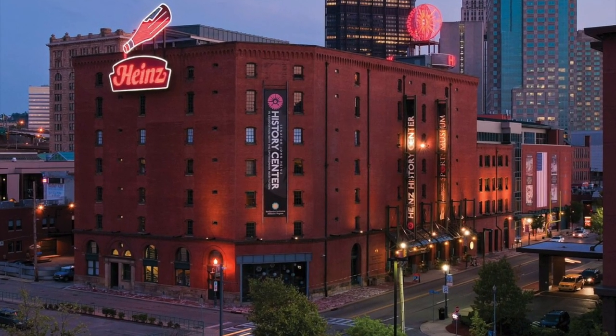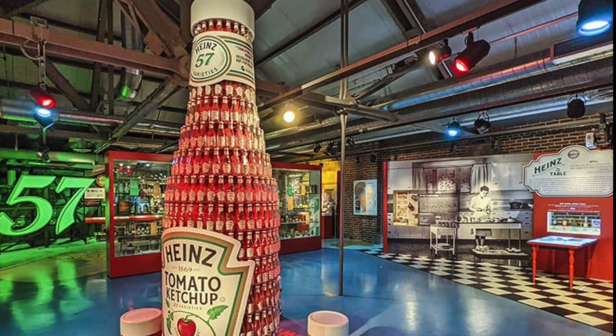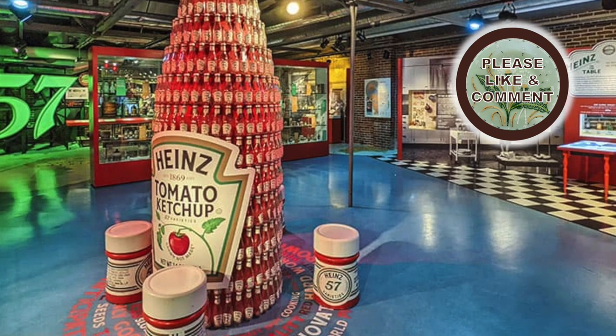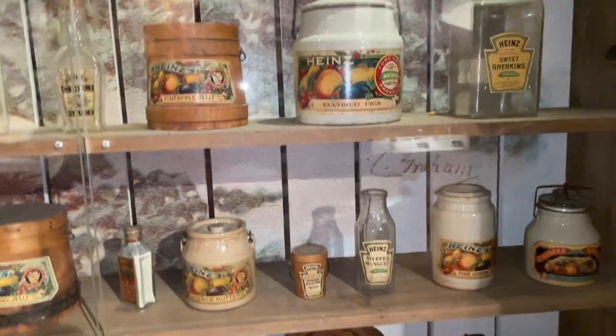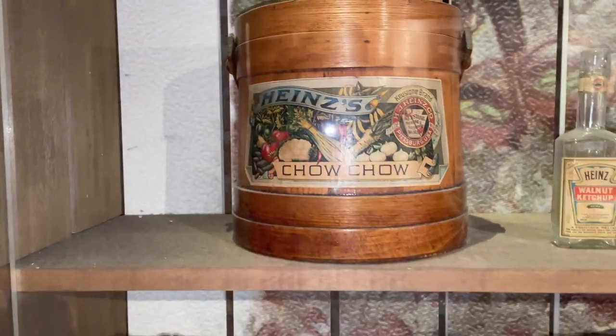One place we were excited to visit in downtown Pittsburgh was the Heinz History Center. There were floors full of history, but one floor was designated to Heinz and all of the things that Heinz made. I will definitely be out looking for these jars and wooden boxes.